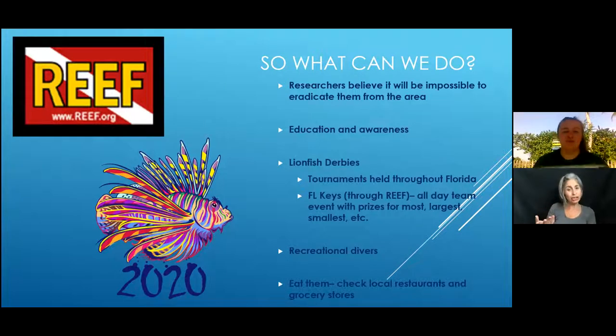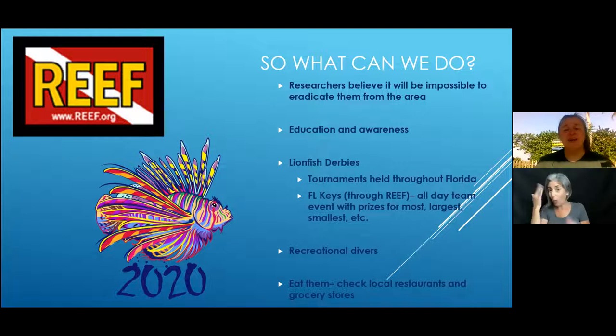What can we do? Researchers actually believe it will be impossible to eradicate lionfish completely — they've taken a hold and are not going to give that up. The most important thing is always going to be education and awareness. It's important for people to know about them because knowledge is power, and spreading that knowledge means more people will be hunting them, participating in tournaments, and maybe reconsidering getting that species for an aquarium.